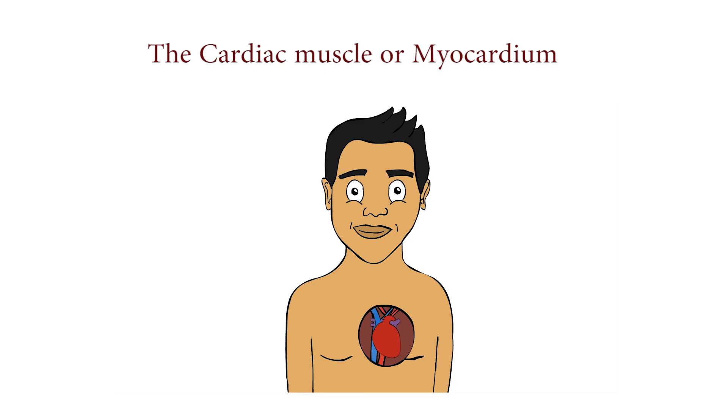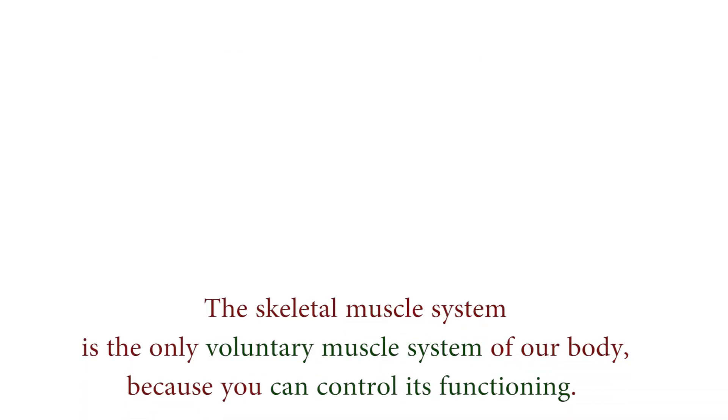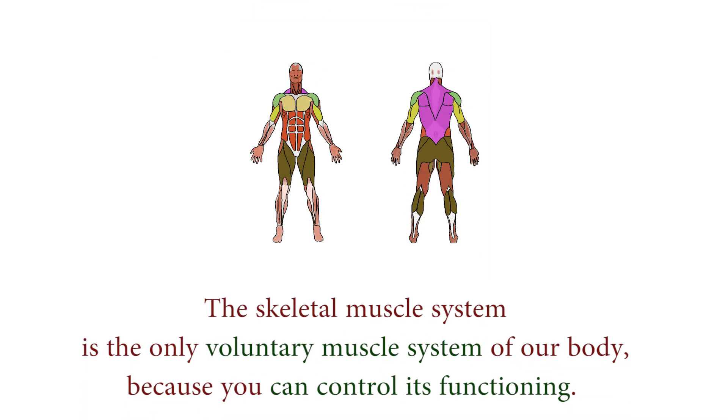You cannot control the cardiac muscle, and so it is an involuntary muscle. The skeletal muscle system is the only voluntary muscle system of our body, because you can control its functioning.